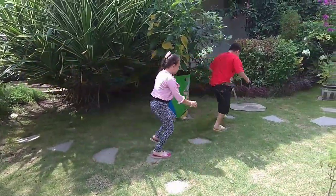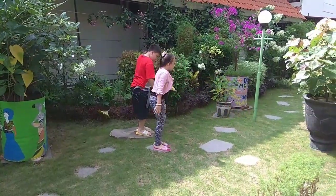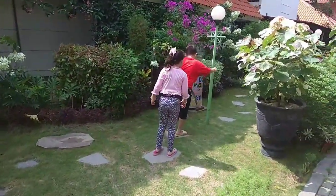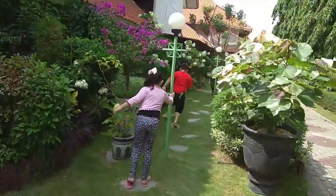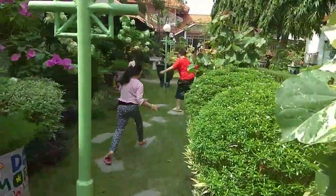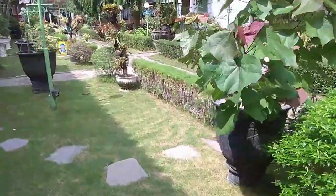Careful, I don't want to step on the grass. Oh, this is interesting. Wow. Well done. Woo! We made it!